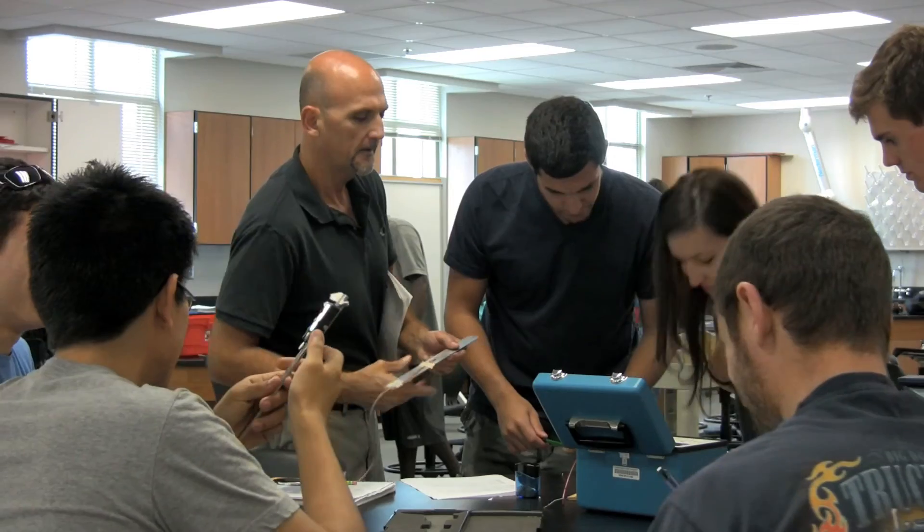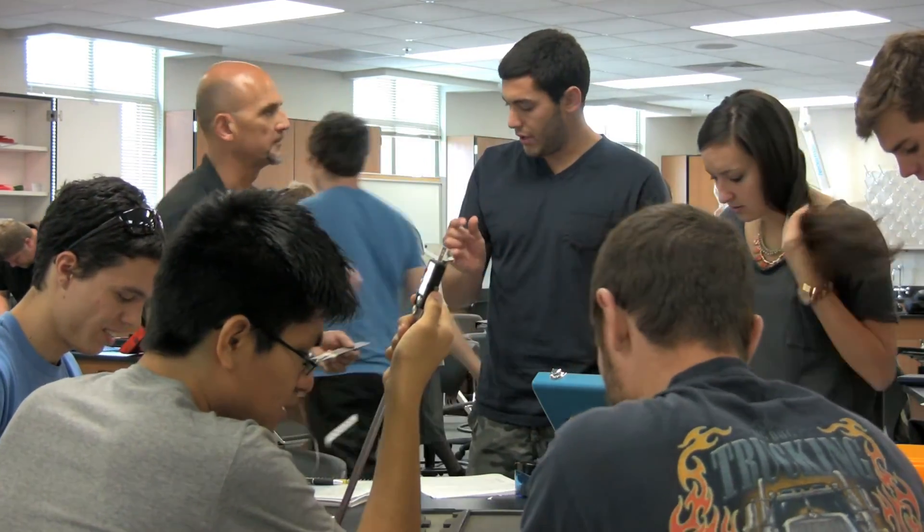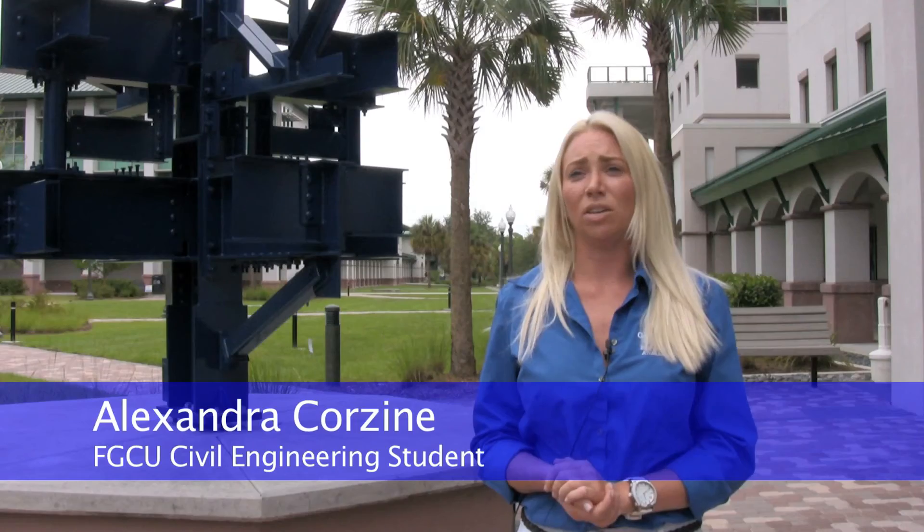I enjoy the personal attention you get from the professors, being that it has relatively small classes. Every professor has been more than willing to help out at any given time with any problem that I've had. I can walk right into their office and sit down and go over everything I need to. They're very willing to help and they want to see everyone succeed. And adding in the low tuition, the value of an undergraduate engineering education at FGCU is truly outstanding.